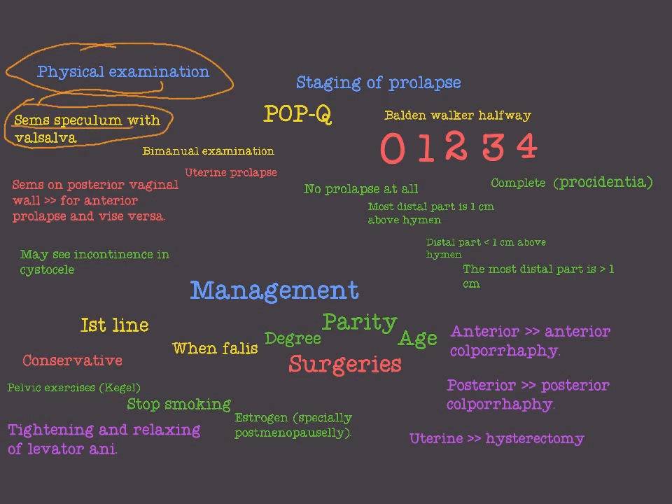For physical examination, we use the Sims speculum examination with the Valsalva maneuver. If we apply the Sims speculum on the posterior vaginal wall, we can see rectocele or enterocele. Manual examination is also important to identify uterine prolapse. In Sims speculum examination we may also see incontinence associated with cystocele in anterior prolapse.